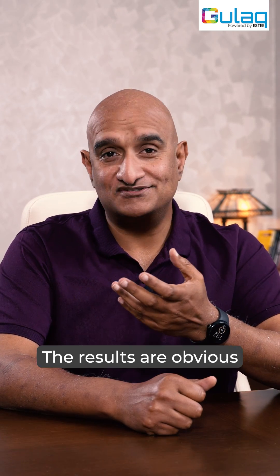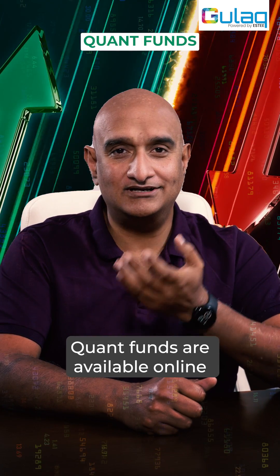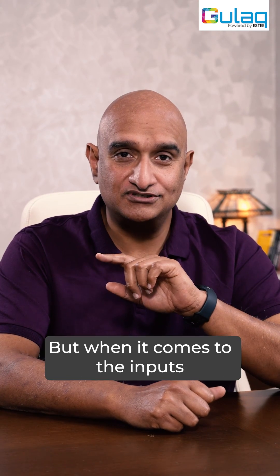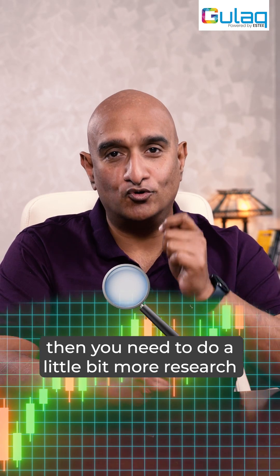Results are obvious. The results of all the quant funds are available online and you can see their track record and then decide how well they are doing. But when it comes to the inputs, you need to do a little bit more research.